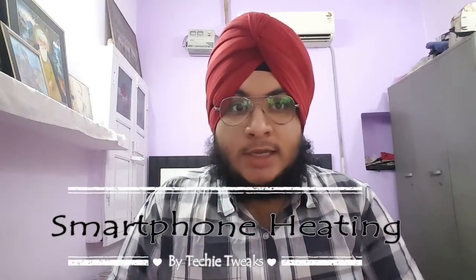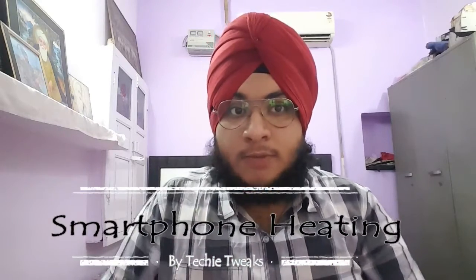Hello guys, this is Sahil from TechieWix. Welcome to our channel. This video is all about smartphone heating — a question which has been asked to me a lot of times. You guys always want to know what smartphone heating is, why smartphones overheat, and what the causes are. I have decided to put a single video covering causes, effects, and solutions of smartphone heating.